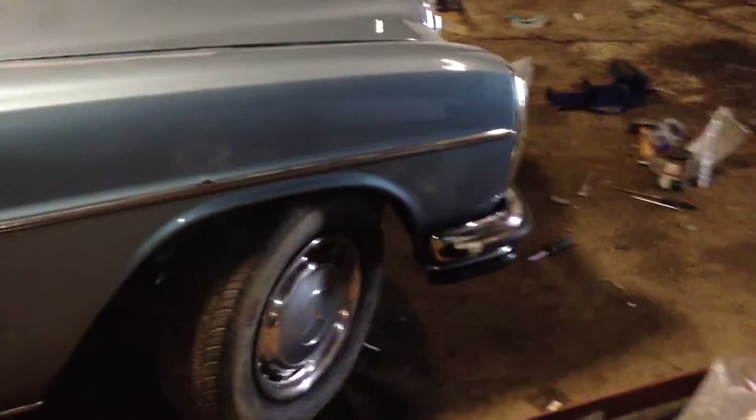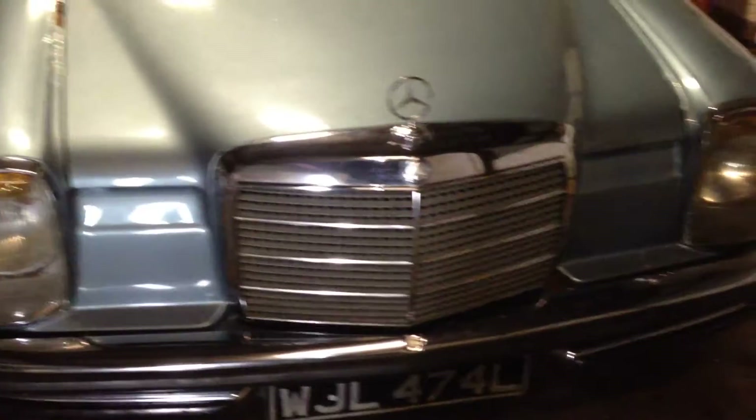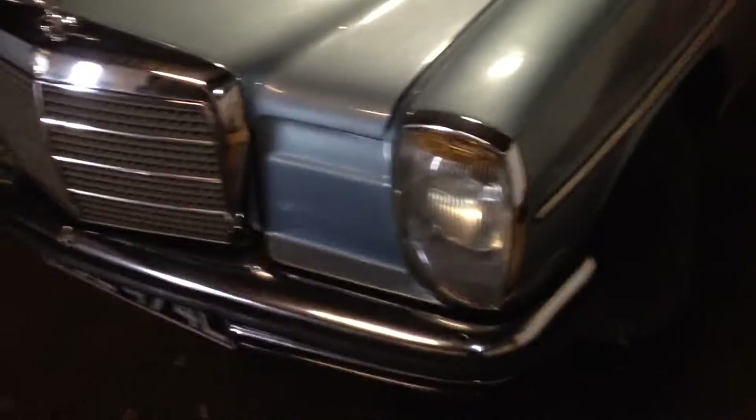The 280 is a larger engine than the 250, which is a lot more common and is a single cam. This is a twin cam, giving it a top speed of about 125 miles an hour and 0-60 in 8.9 seconds — fairly fast for 1972.